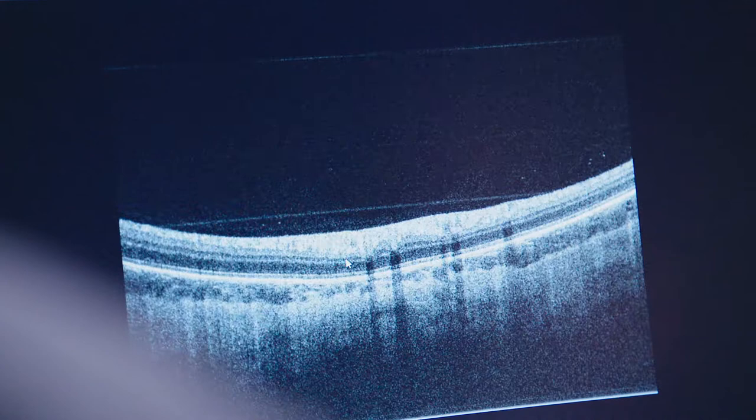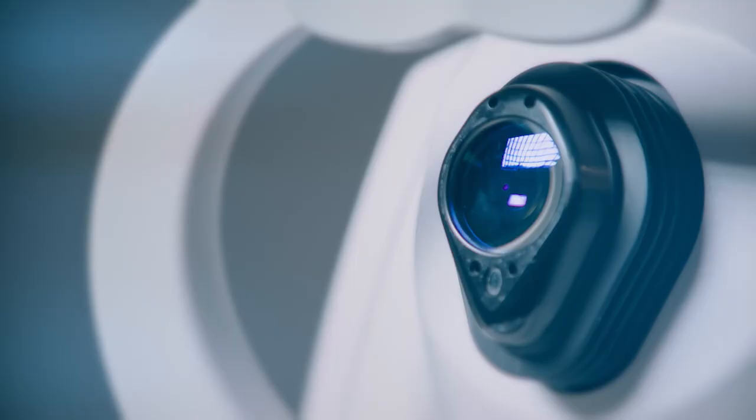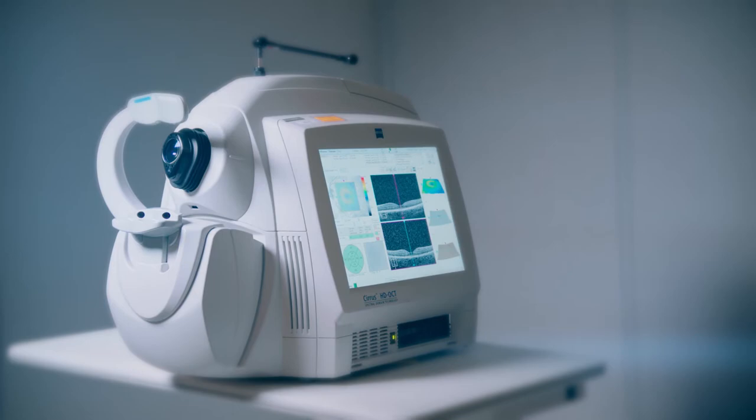Eric was involved in co-founding the first OCT startup companies. Eric is an extremely accomplished entrepreneur. The results speak for themselves — OCT is one of the most commonly used imaging procedures in ophthalmology. There are about 30 million OCT scans performed every year worldwide. That's one every few seconds. The fruits of successful pioneering work, and the potential is far from exhausted.